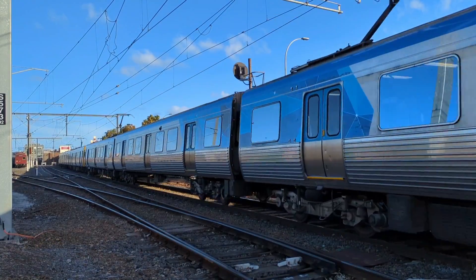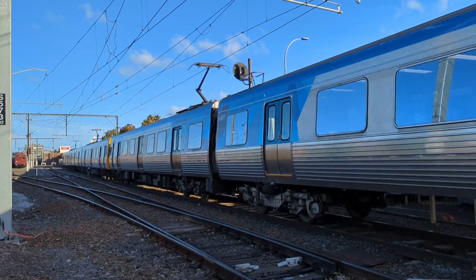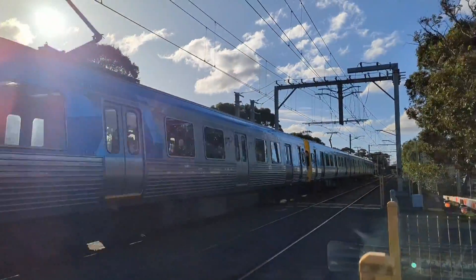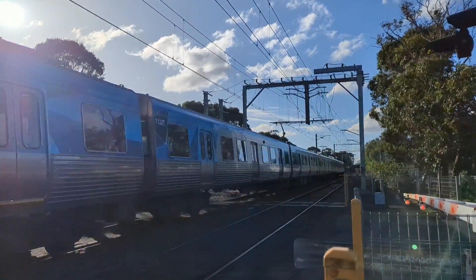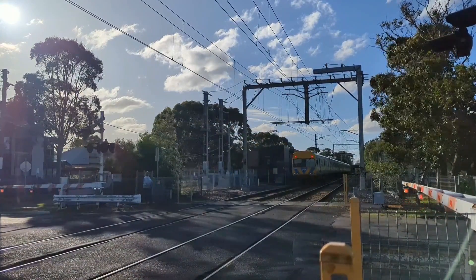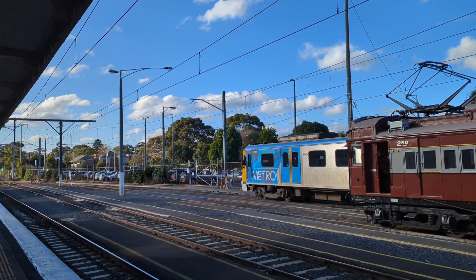In terms of service frequency: off-peak we're looking at a 15-minute frequency on the Sandringham line; during peak, every roughly 6 to 10 minutes; at night time every 20 minutes; on the weekend also every 20 minutes; and on the Night Network every 60 minutes.